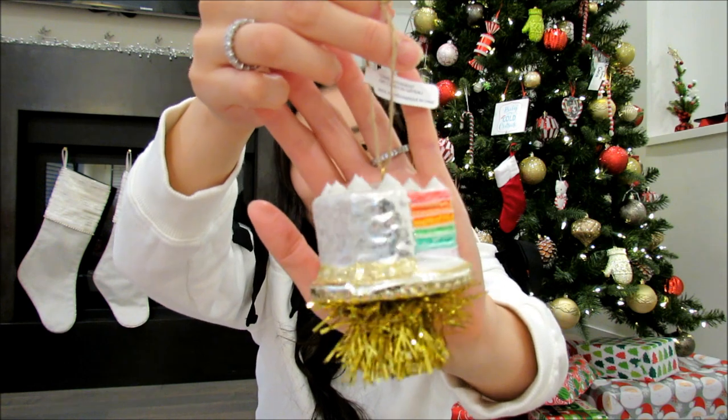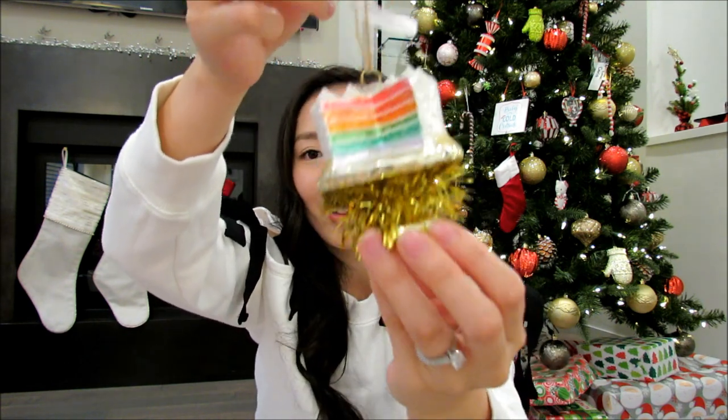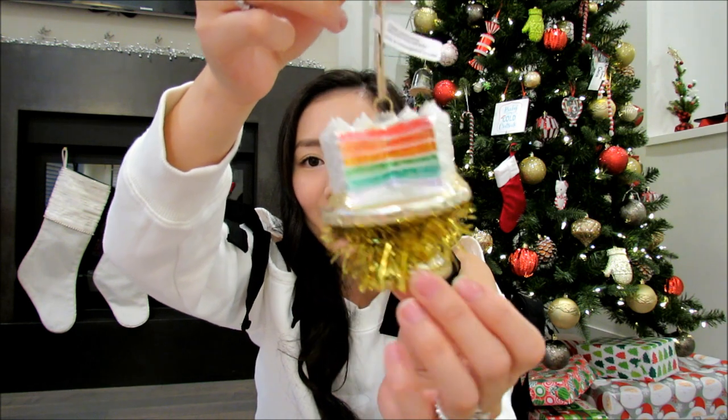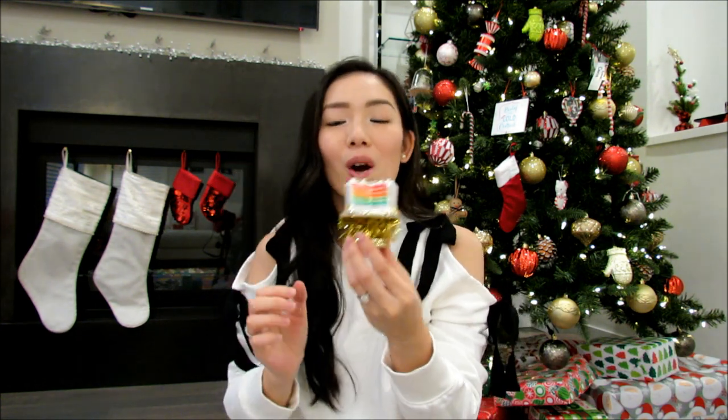Another ornament I got from Chapters Indigo is this cute little rainbow cake ornament. Look how cute the bottom is — gold little tinsel. It's just a fun ornament. I'm actually going to gift this to my sister as a hostess gift.